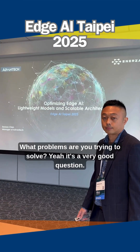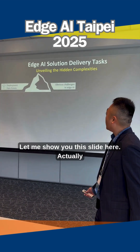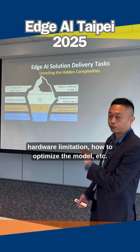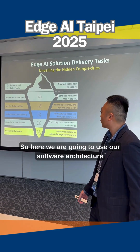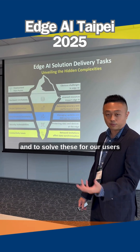What problems are you trying to solve? Yeah, it's a very good question. Let me show you on this slide here. Actually, everybody knows HCI, but deploying HCI there are lots of challenges, like orientation, how to optimize the model, etc. So here we are going to use our software architecture to solve this for our users.